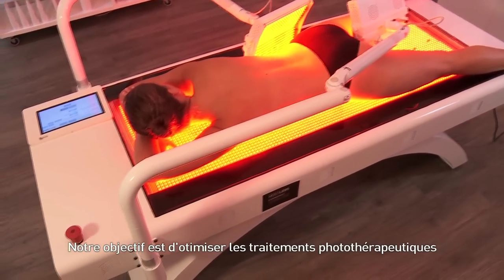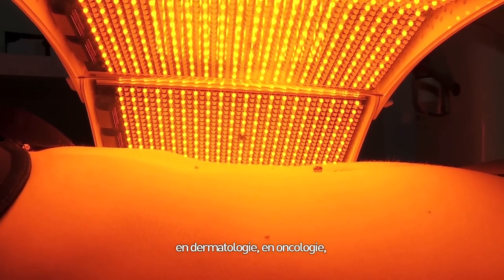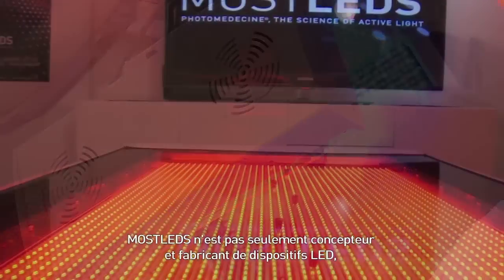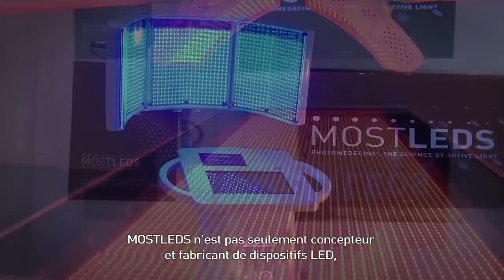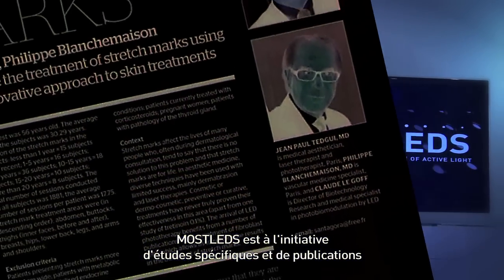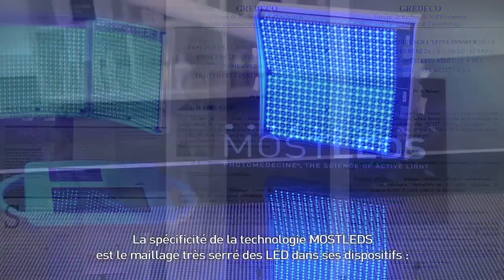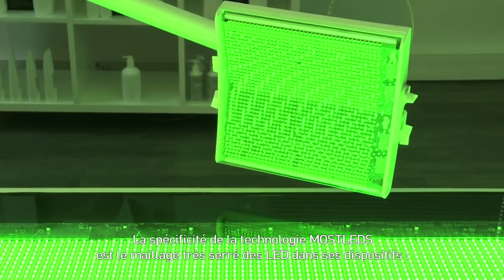Our aim is to offer phototherapeutic treatment in dermatologic and oncologic medicine and functional re-education, aesthetics and health well-being. Mostled is not only a designer manufacturer of LED devices — Mostled is at the forefront of specific studies and publications on stretch marks, skin retention, and alopecia.